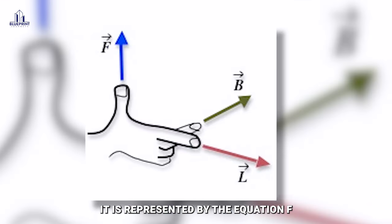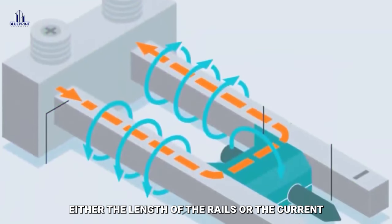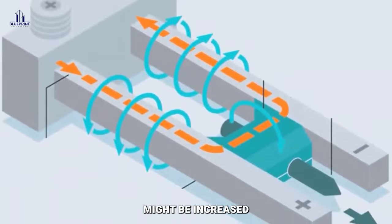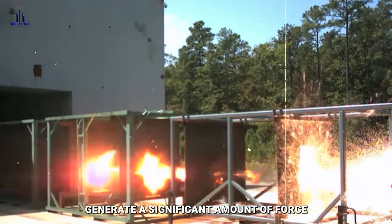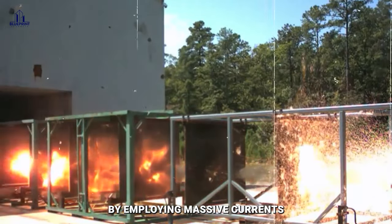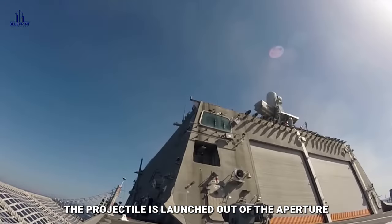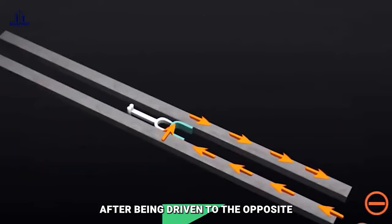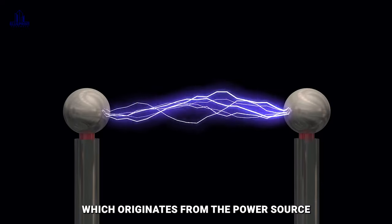The Lorentz force is represented by the equation F = ILB. To intensify the force, either the length of the rails or the current might be increased. Since long rails could potentially pose design complications, the majority of railguns generate a significant amount of force by employing massive currents, which can be measured in millions of amps or more. The projectile is then driven to the opposite end of the rails by the Lorentz force and launched out of the aperture. The circuit then breaks, causing the current to suddenly stop flowing completely.